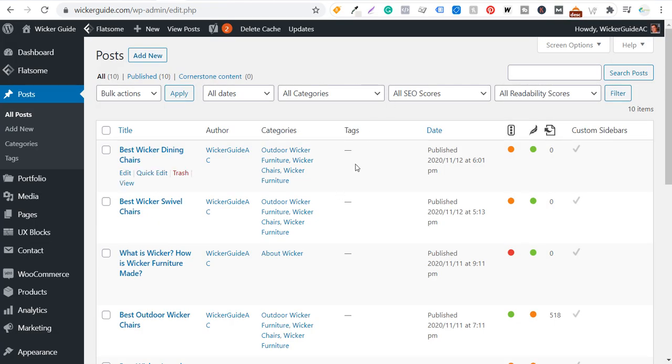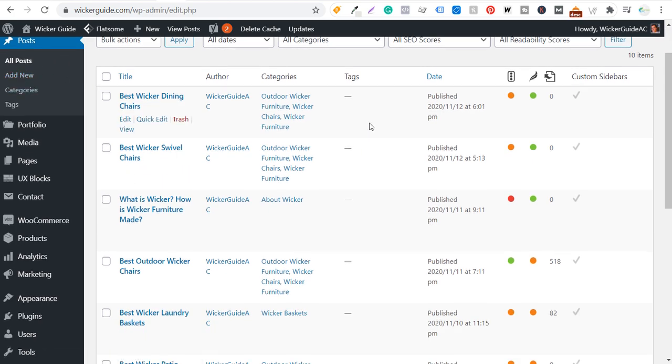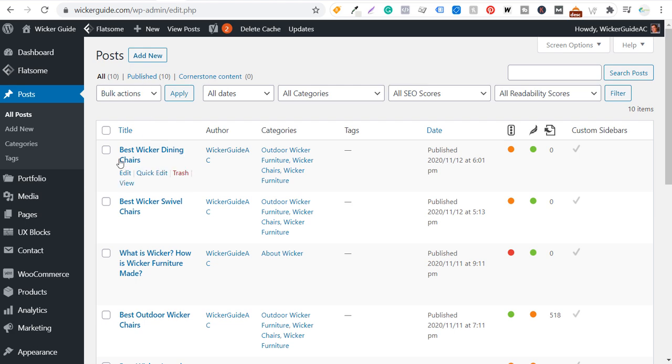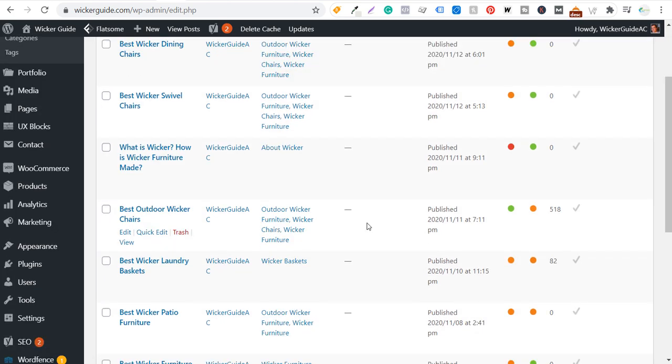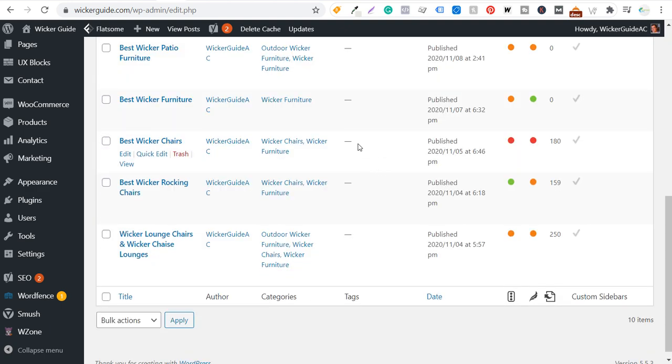If we come over to my website, wickerguy.com right now, you can see I'm in my post section on the backend of WordPress. Right now I have 10 blog posts total — best wicker dining chairs, swivel chairs. I have a long article basically about wicker and how wicker furniture is made. Everything else is really geared towards specific types of products or some large category.